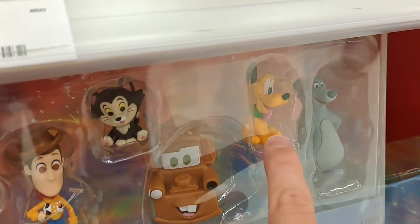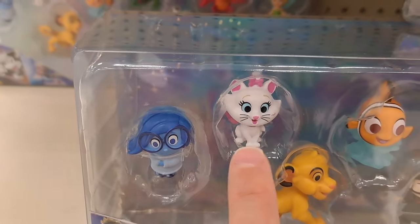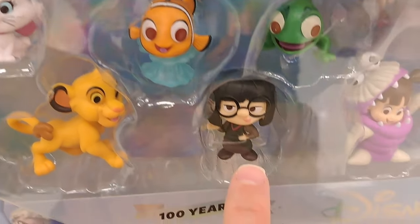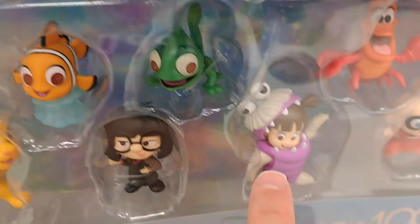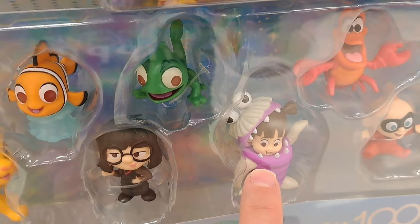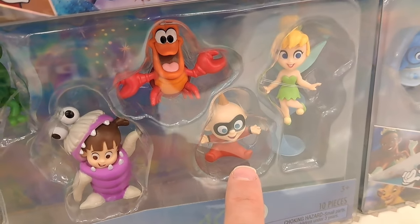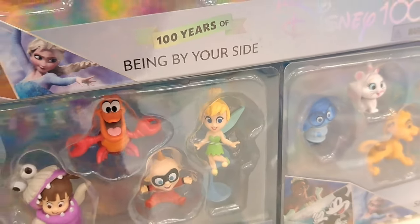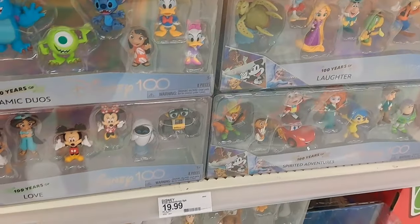We got Mr. Toad, Lightning McQueen, Merida from Brave, Joy from Inside Out, Buzz Lightyear, Bo Peep from Toy Story, Jesse from Toy Story, Doug from Up, Baymax from Big Hero 6, Woody from Toy Story, Aristocats, Mater from Cars, Pluto, Baloo from Jungle Book, Simba from Lion King, Nemo, the Incredibles, the lizard from Tangled, Boo from Monsters Inc, Sebastian from Little Mermaid, Jack-Jack, and Tinkerbell from Peter Pan. Super cool all these awesome figures at Target!